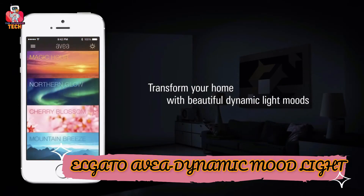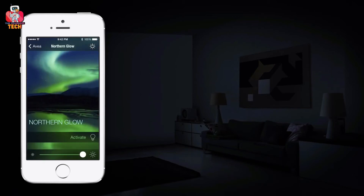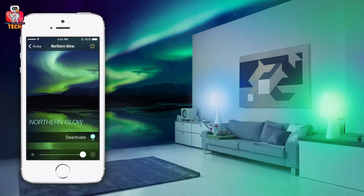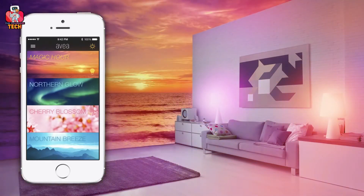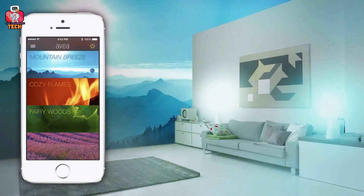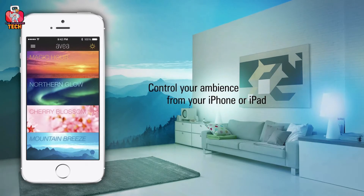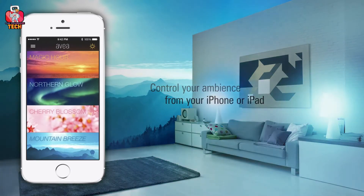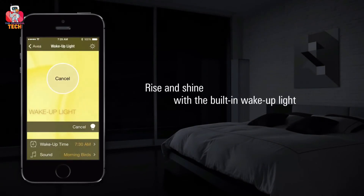Elgato Avia Dynamic Mood Light. Rain or shine, Elgato Avia Light is with you throughout your life. Avia assumes the responsibility to transform your home with multiple and dynamic lights that hold the strength to change your mood as it lightens up your surrounding ambiance. Now you have an opportunity to control your surroundings with your iPhone or iPad. Its smart Bluetooth technology offers secure connectivity without requiring an additional setup or gateway. You can connect more than one Elgato Avia dynamic mood light — they will automatically sync to create an immersive atmosphere.